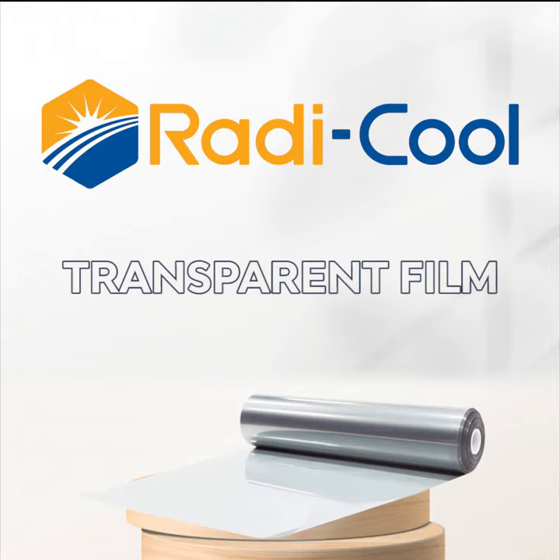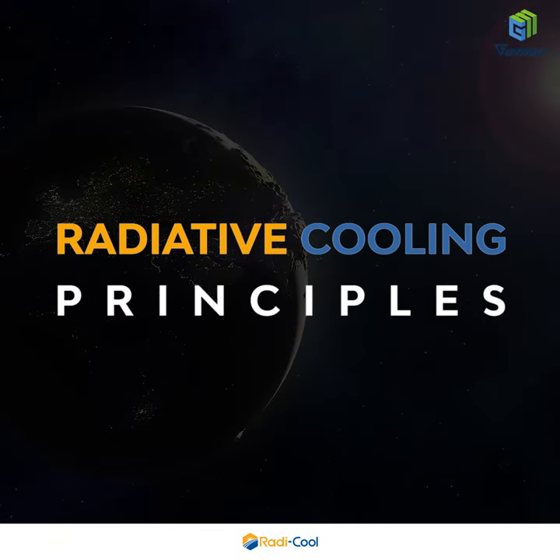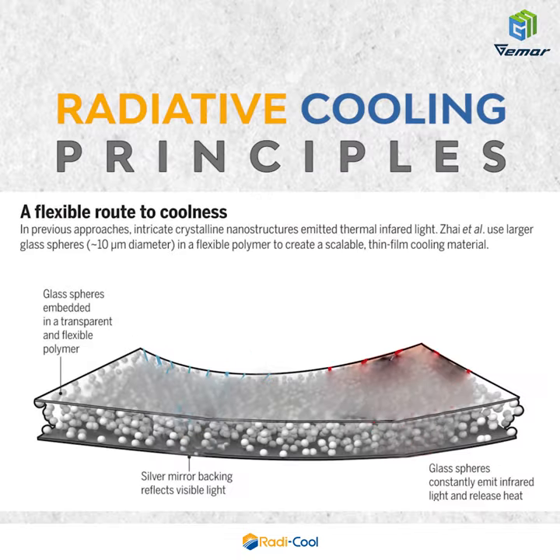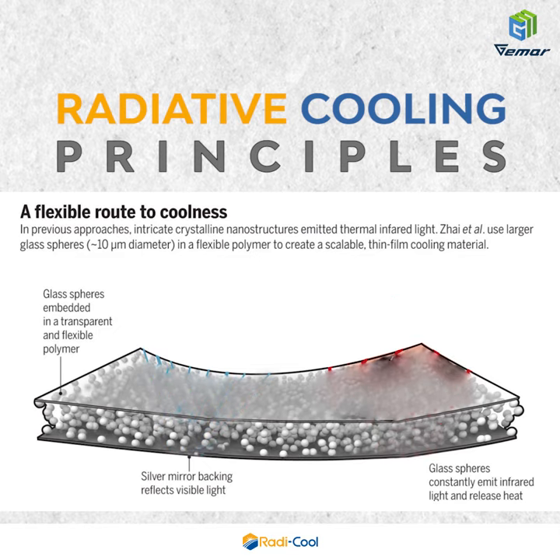Radicool transparent film works on radiative cooling principles. A silver mirror backing reflects visible light, while glass spheres constantly emit infrared light and release heat.